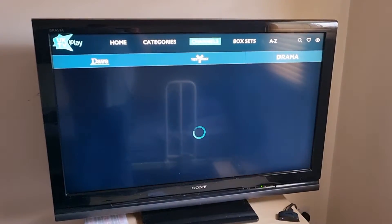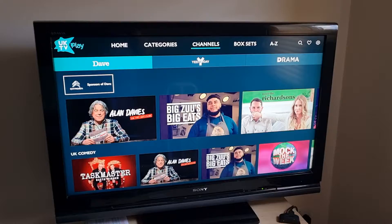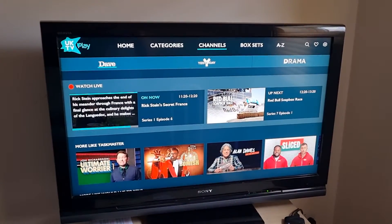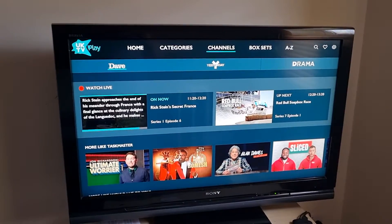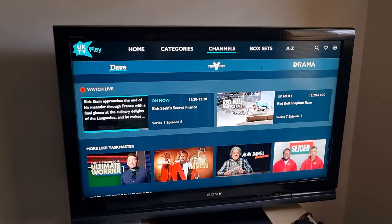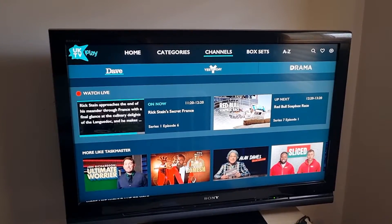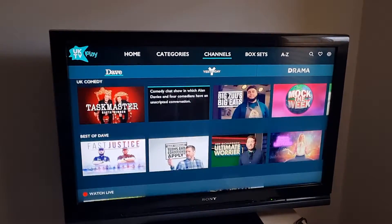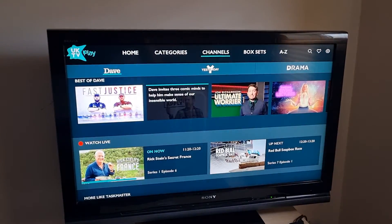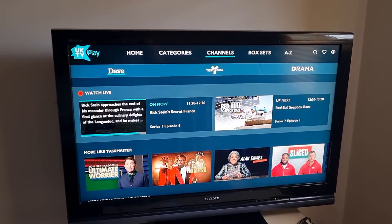If you go to channels, you can watch live — just scroll down and there's a watch live option. So at the moment there's Rick Stein, or there's the Red Bull racing next. But again, you can pick that by channel, so you can go to Dave, Yesterday or Drama. It's on Dave at the moment — Rick Stein — so you can just watch that.